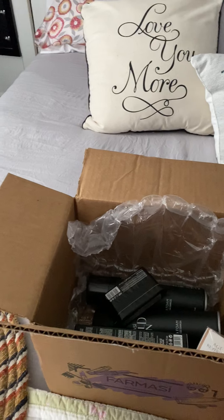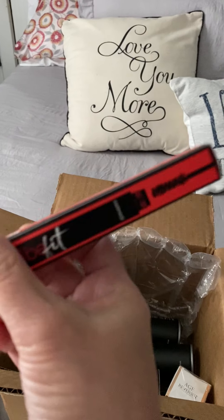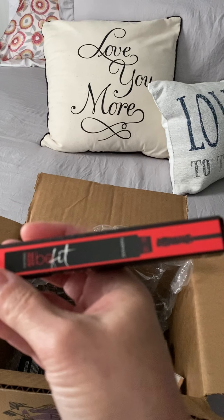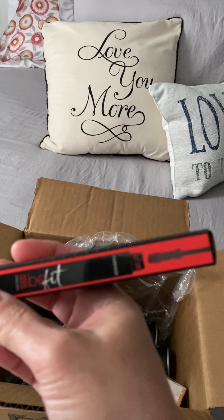Then I got another Beef Fit mascara. I love this mascara and mine was already like four months old, so I needed to replace it, so I got another one.